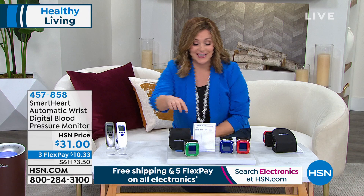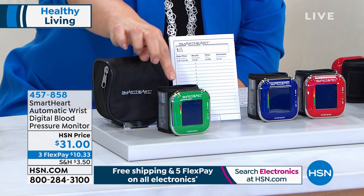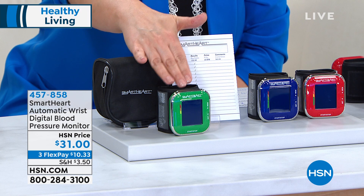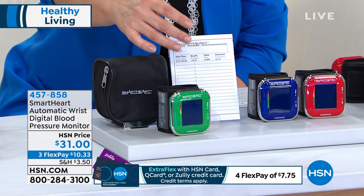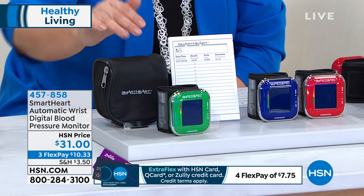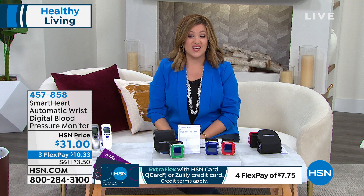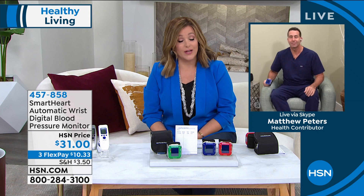Choose your color: emerald, sapphire, or ruby — you should have fun monitoring your health. It holds readings for up to two people: 60 readings per person, 120 total. When you go to the doctor, you'll know exactly what you've been ranging at every day. You even get a little carry case and two AAA batteries included. Item number 457858. It's easy — consistent daily use and you'll be amazed. Should be in every home's first aid kit.